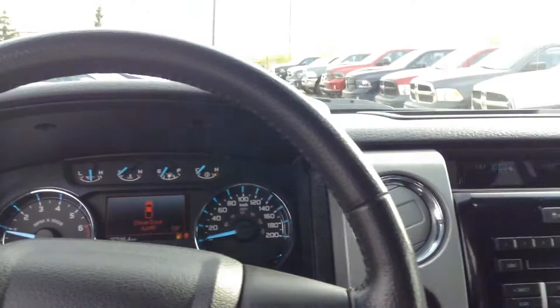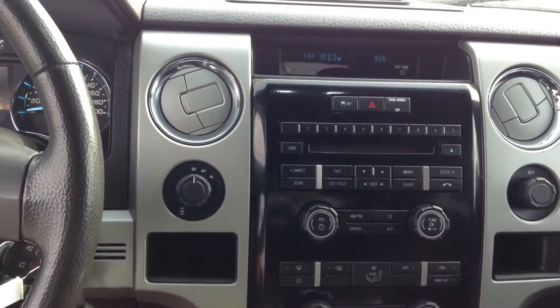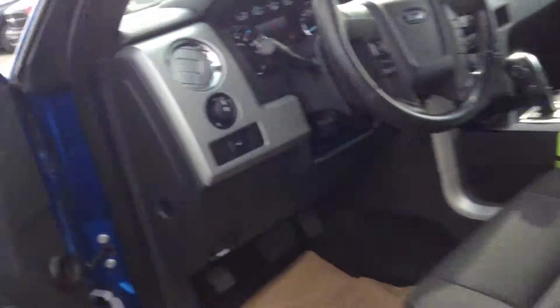It's got the keypad for keyless entry, black and gray highlighted interior, SiriusXM satellite radio, Bluetooth, lots of room. Gorgeous truck, really good condition, cloth interior top. I'll show you the back here real quick.